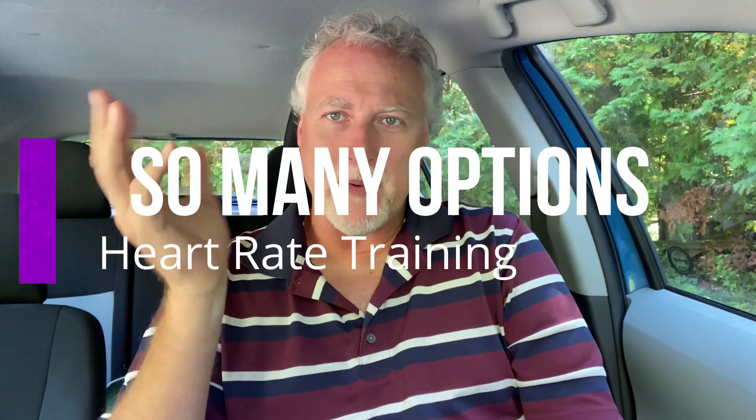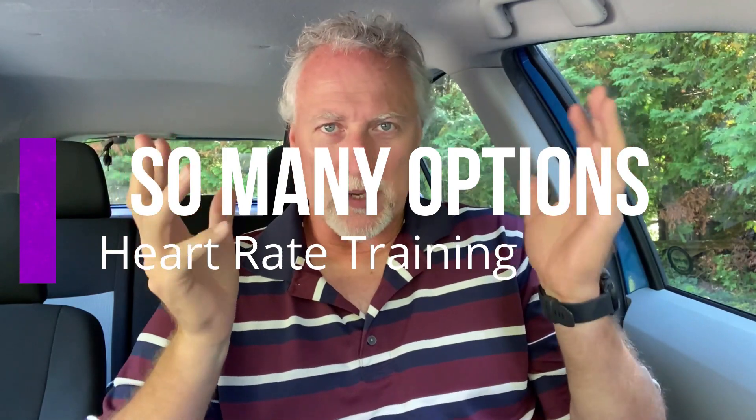Things can be so flipping confusing. I don't know whether I'm coming or whether I'm going when it comes to heart rate training. Why is it so difficult? Hey everybody, my name is David Waters. I'm the Plant Powered Runner. Welcome back to my channel and thanks for the love.